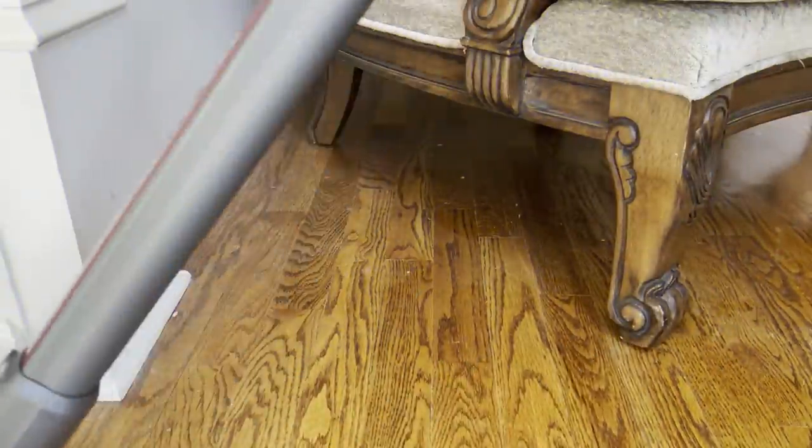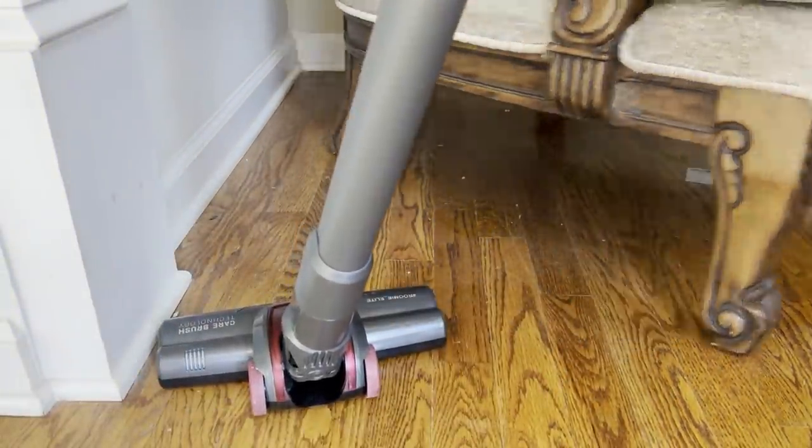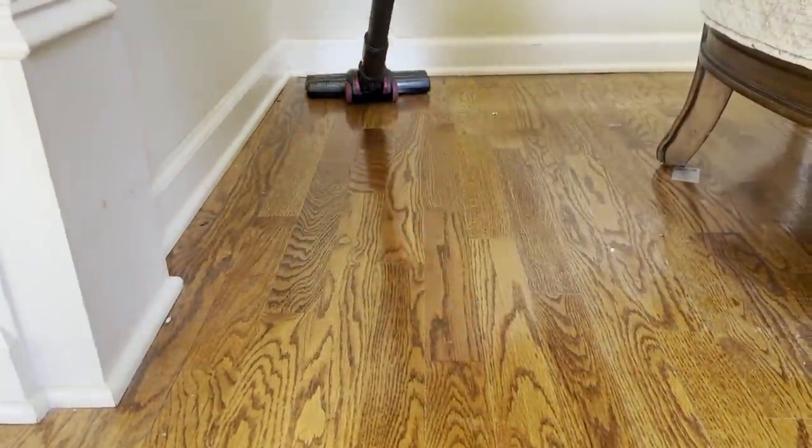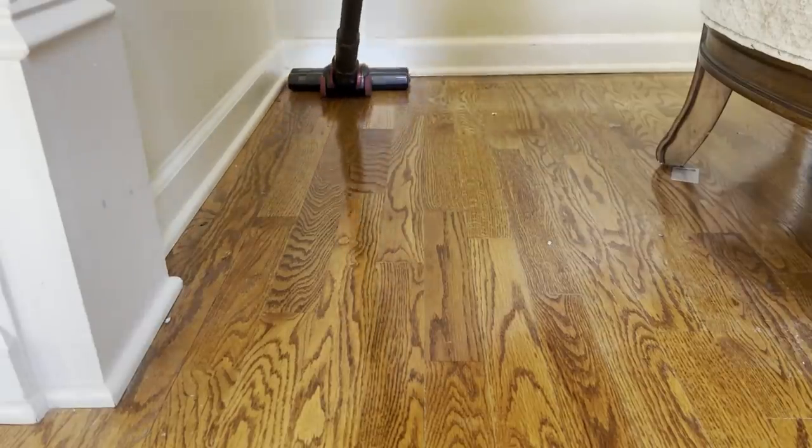We just need to... This floor is incredibly dusty. I'm not going to mop it today, but I will wipe it down and vacuum what needs to be vacuumed and dust.